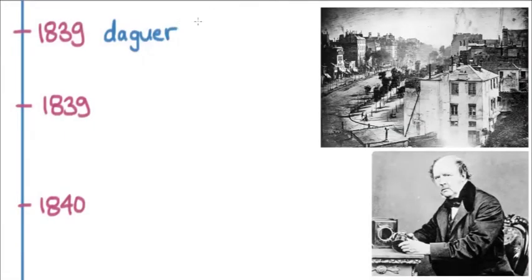The daguerreotype took the same process and made it something that could be done more quickly and more permanently. Instead of taking eight hours, it would just take a few minutes to make a photograph. And this is one of the first daguerreotypes — of a city somewhere in southern France — where you can see a man with his foot up on a pedestal getting his shoes shined.